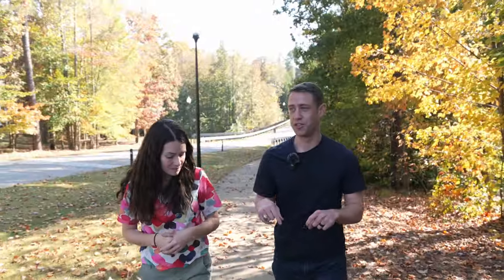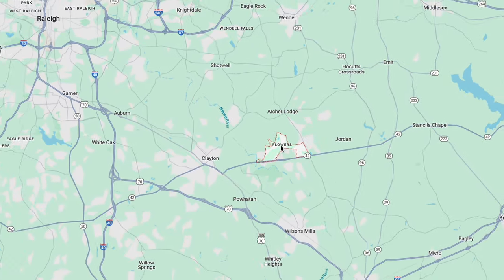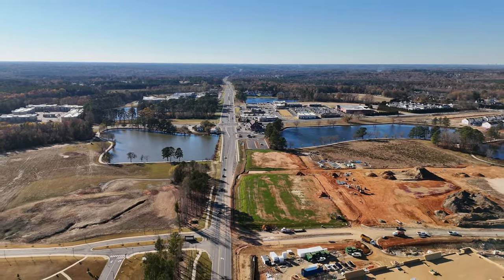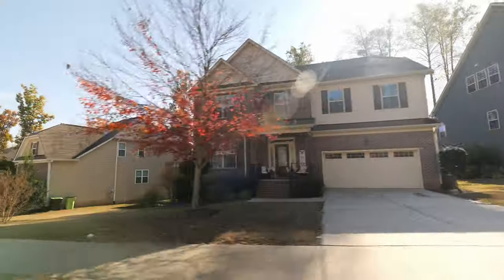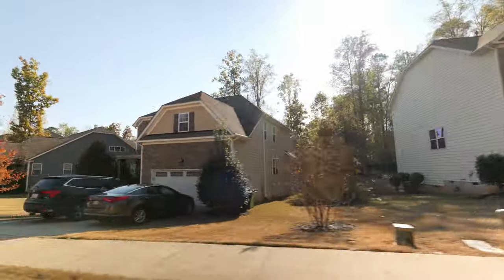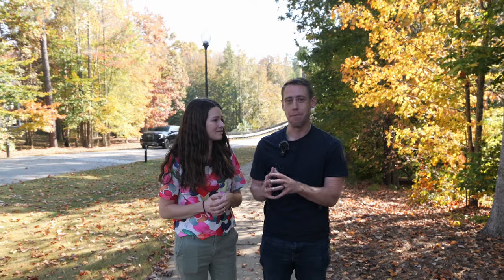A couple of neighborhoods we want to highlight: first, Flowers Plantation, which is where we are right now. It is a massive, massive neighborhood. Some of those commercial spaces we mentioned earlier are essentially part of this entire development. An interesting fact: 15% of the homes sold in the last six months have been in Flowers Plantation in Clayton. It's a massive neighborhood that really dominates the Clayton area, and it's a beautiful neighborhood with a lot of different sections.